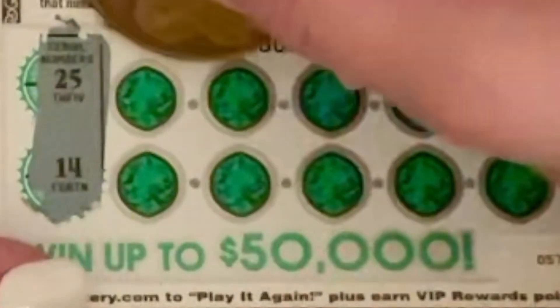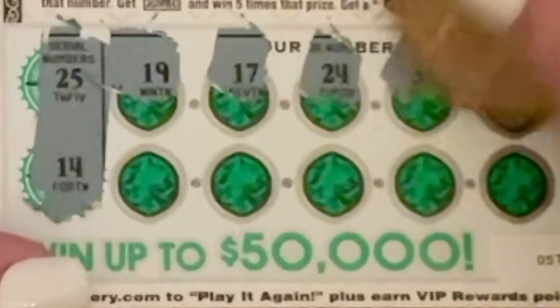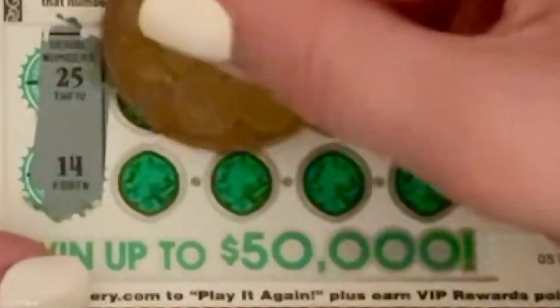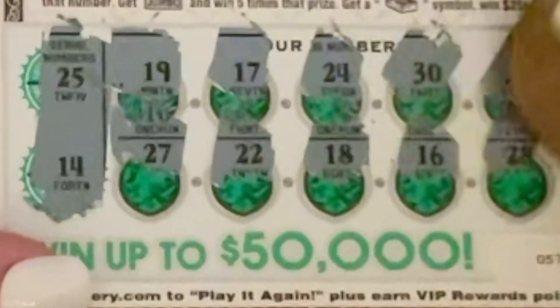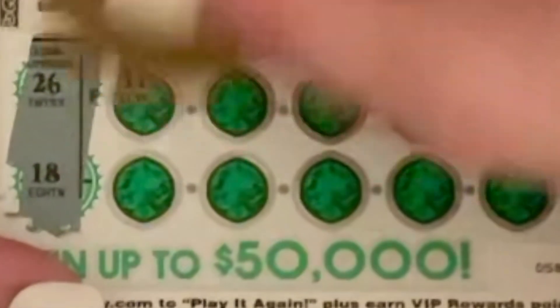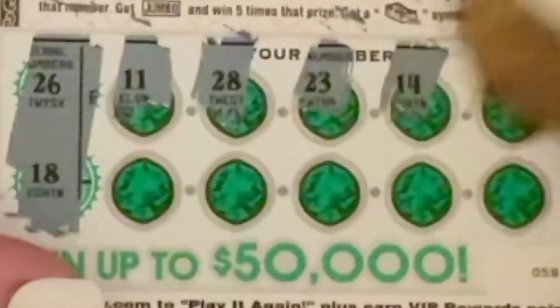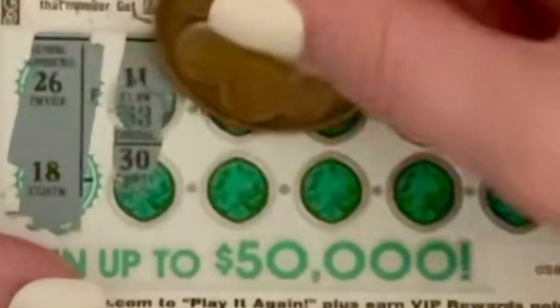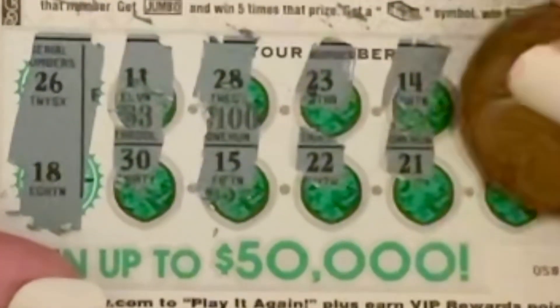We are not having the best luck today. On this card, our winning numbers are 25 and 14. Man, not a winner. This one is our last $2 Emerald ticket for today. 26 and 18 are our winning numbers. I don't think we're going to win anything else on this card. Nope, not a winner.